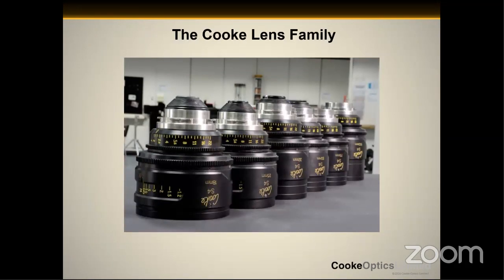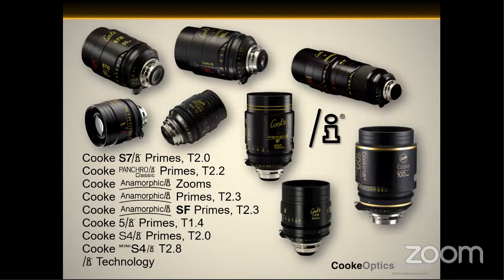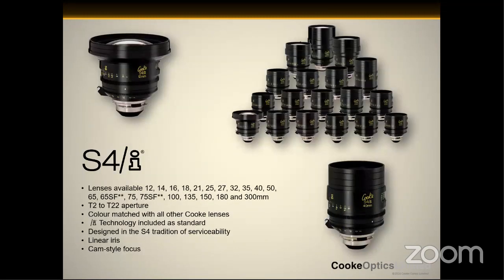Now back to the nuts and bolts of everything. The Cook family of lenses — we have nine distinct series of lenses now. We have our S4s at the bottom, which were spherical 35 lenses. Then we had the S4i, the mini S4i that came after that. We had the 5i, the Cook regular anamorphics, the anamorphic SF. We added a zoom to have a complete anamorphic system. And then three years ago, we introduced the Panchros and the S7s. That is a lot of lenses, and I'll quickly touch upon each one of those series individually.